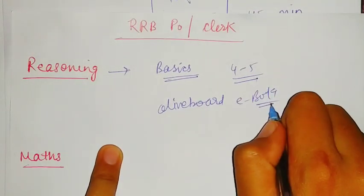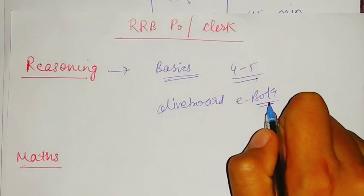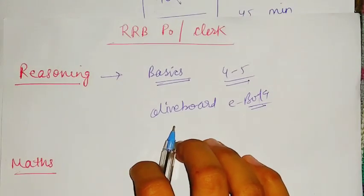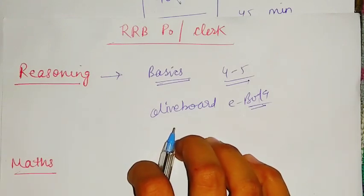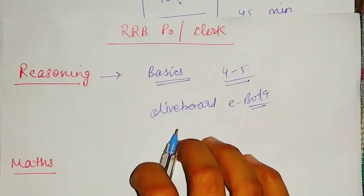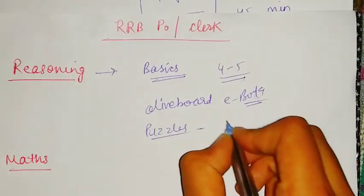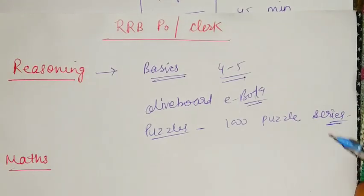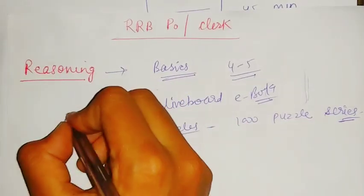If you want free material to practice questions, you can go for Oliveboard ebooks — I have recently found this source and it is free and very useful. I will give you a link to the ebooks. In the reasoning section, search the ebook section in the app, open the reasoning section, and you will find many practice sets. For puzzles, you can go for the Thousand Puzzle Series.